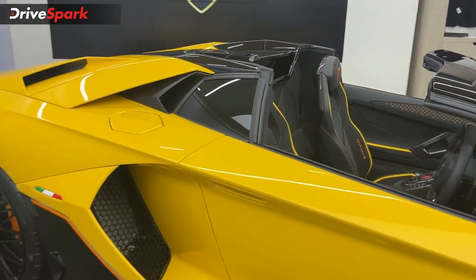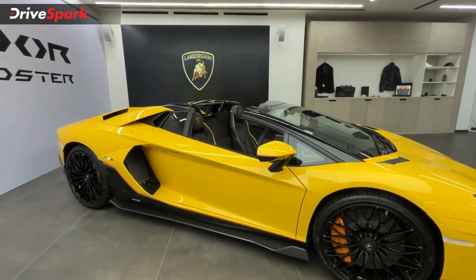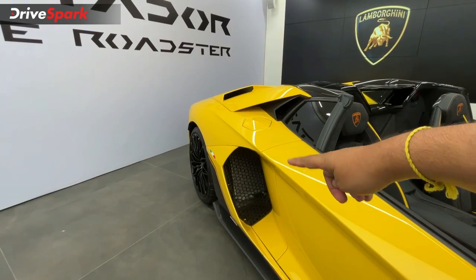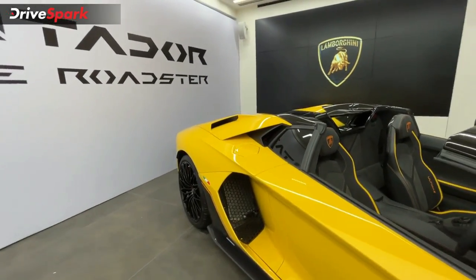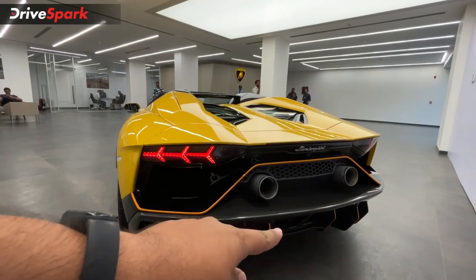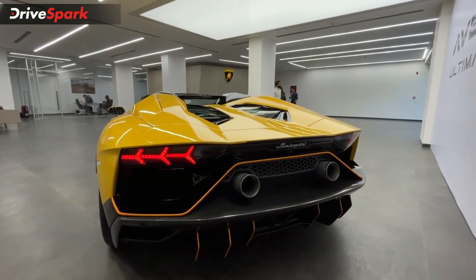The side profile carries the same design features, including Lamborghini's trademark scissor doors. There is an air duct on the side that channels airflow to cool the engine. Moving to the rear, we have a fuel filler cap and the main highlight — the beautiful-sounding twin exhaust.